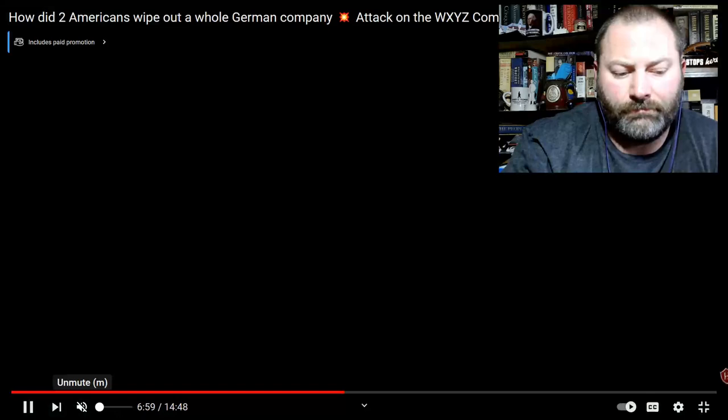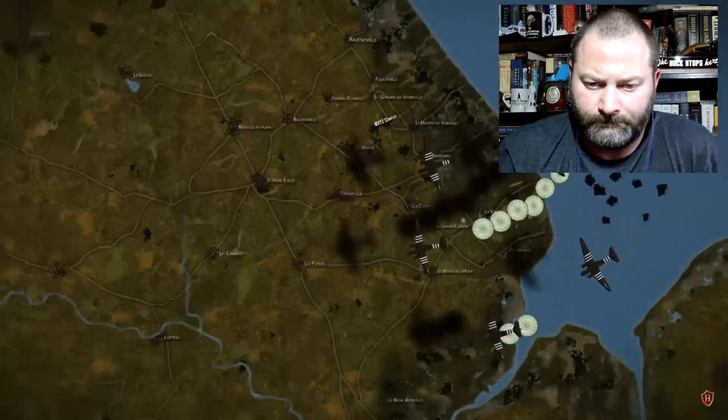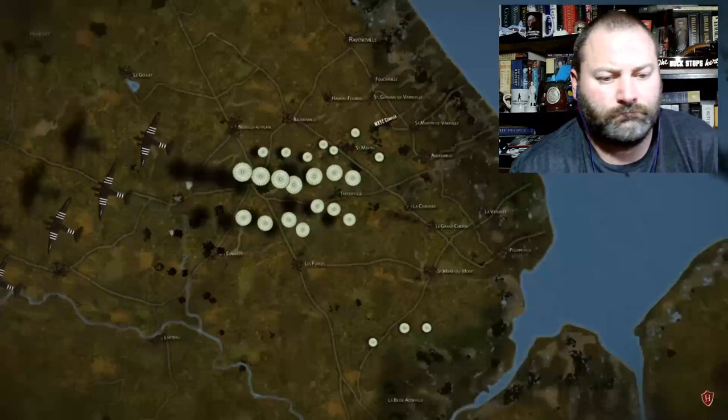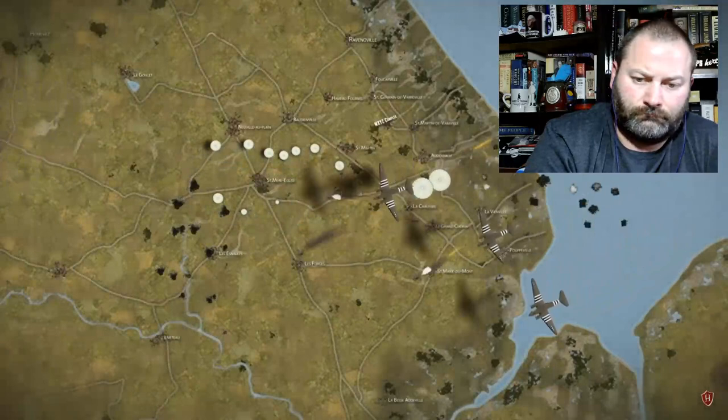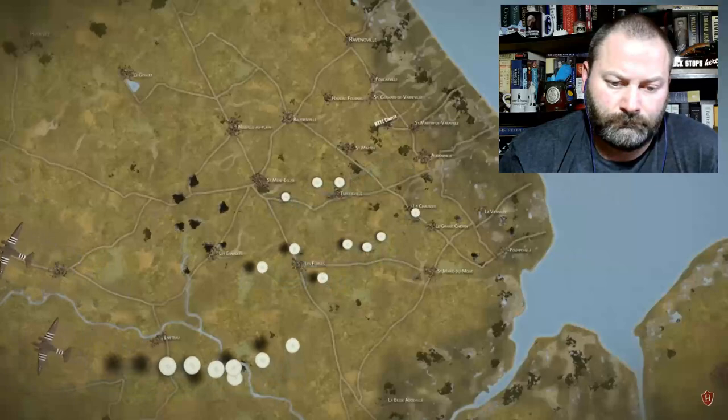All through the night, the paratroopers of the 101st and 82nd — many scattered across the Normandy countryside and nowhere near their intended positions — would form into ad hoc units and wreak havoc on German cohesion and communications. By dawn, many objectives for the airborne had still yet to be achieved, but with the landings starting at 06:30 hours, there was little choice but to press on and accomplish whatever tasks they could.